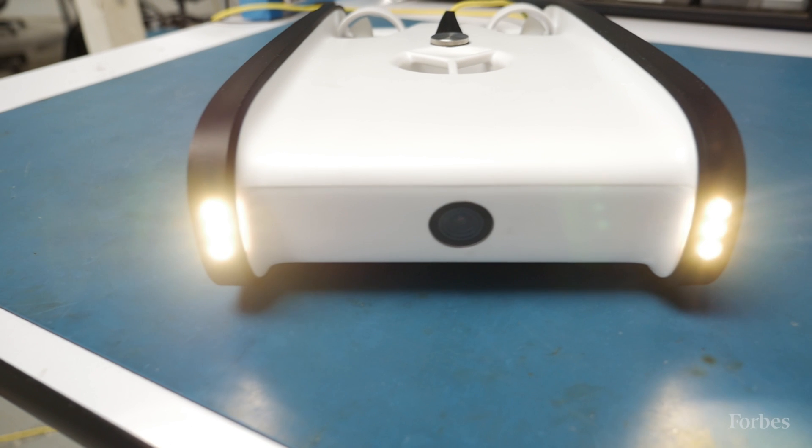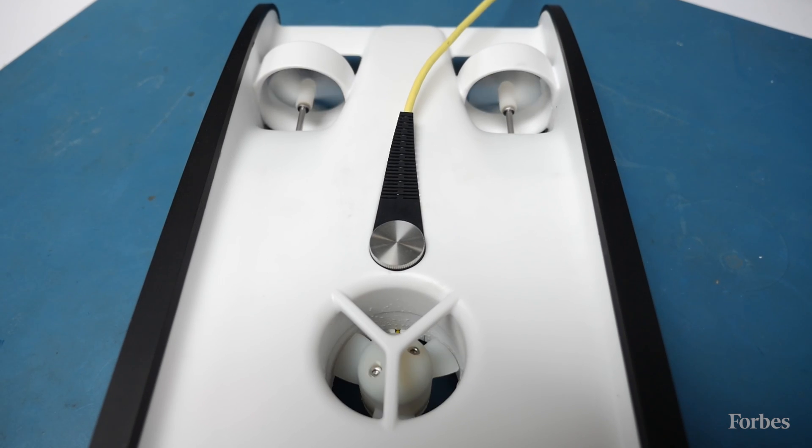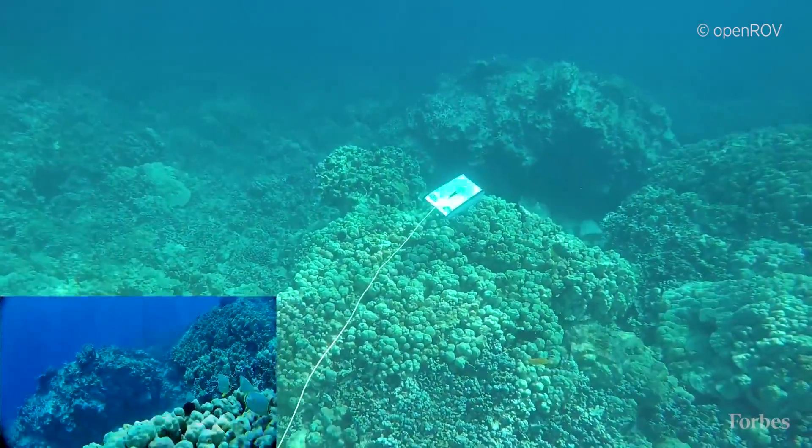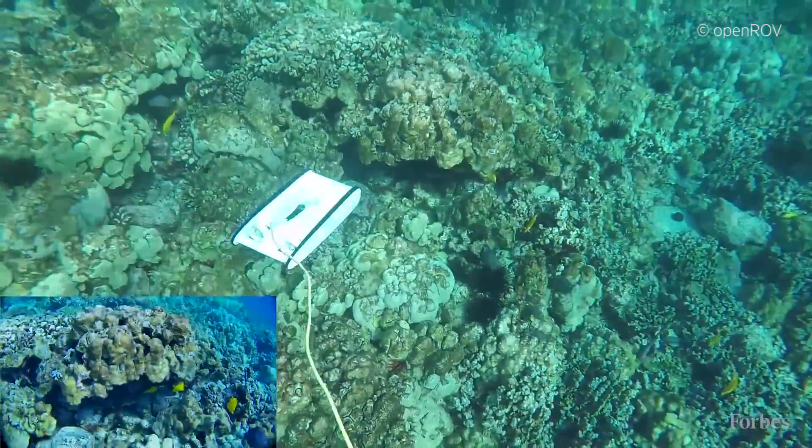Trident is made out of injection-molded parts that makes it affordable to build, but also really repeatable. Trident can go to a hundred meter depth — that's three or four times deeper than most scuba divers would ever go. At that depth, we have 12,000 pounds of force pushing these plates together.